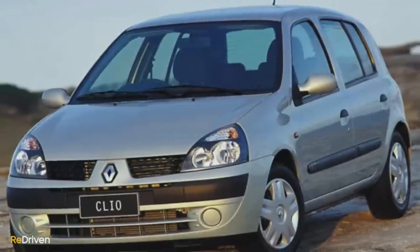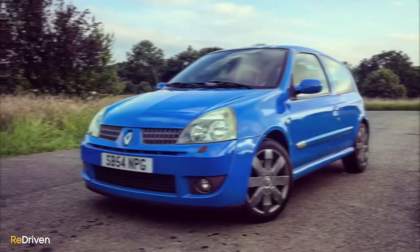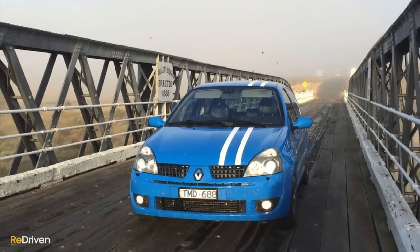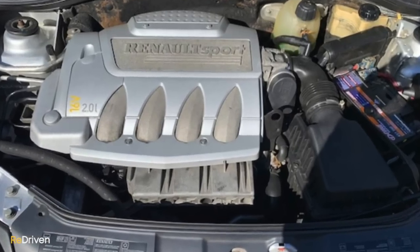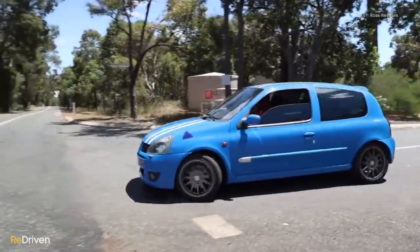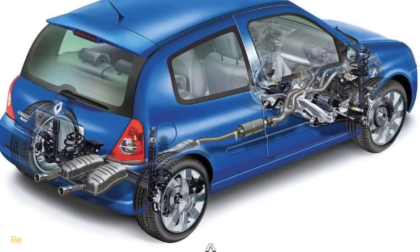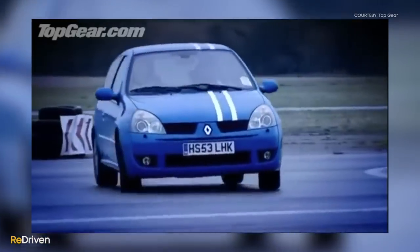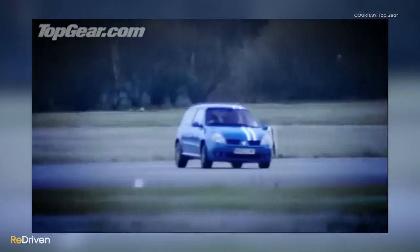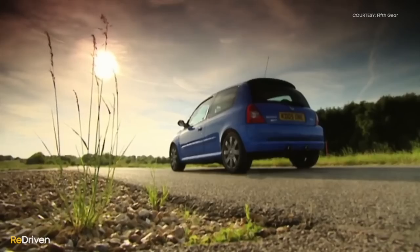Based on the second generation small, budget-conscious Clio hatch of the late 1990s and early noughties, the Sport 182 Cup followed a predictable recipe but executed it perfectly. Sticking a powerful two-liter engine in the front of a tiny light hatchback and equipping it with sublime levels of suspension and chassis tuning turns the Clio into arguably one of the greatest hot hatches ever. And it can be all yours for less than $15,000 Australian dollars.